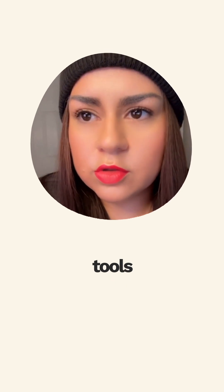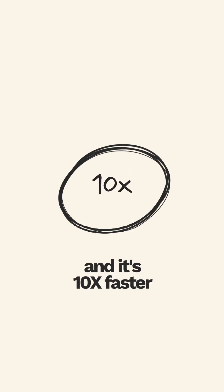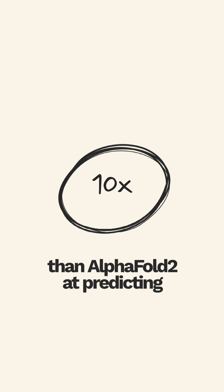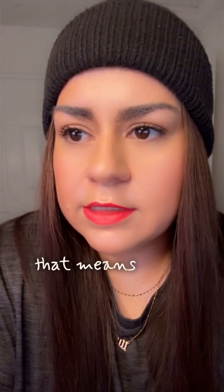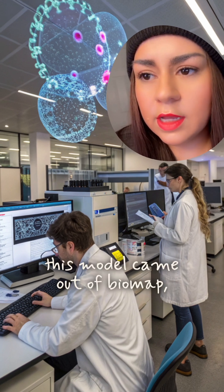It outperforms other tools on nearly every major protein task, and it's 10x faster than AlphaFold2 at predicting 3D structure. That means faster research, faster breakthroughs.